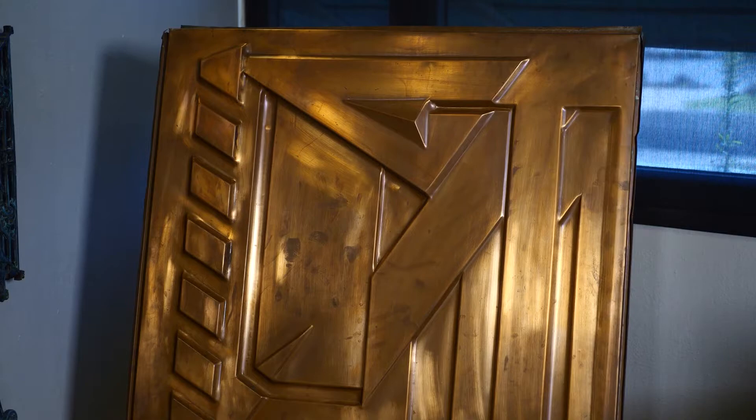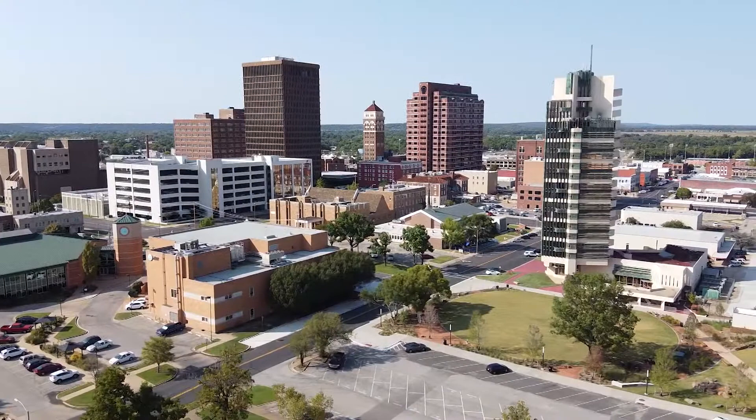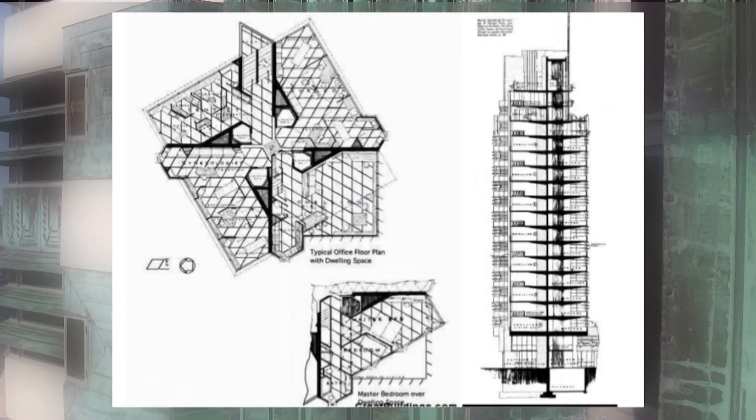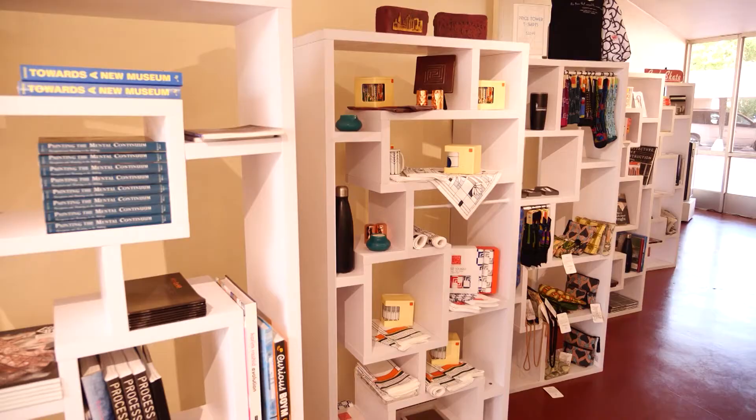A special treatment for a special building. Wright considered it his only skyscraper. He said in order to be a skyscraper, you had to have commercial, residential, and retail — and that's what was in the building then and what's in it today. They have 19 hotel rooms for residential, four floors of office space, and a gift shop for retail.